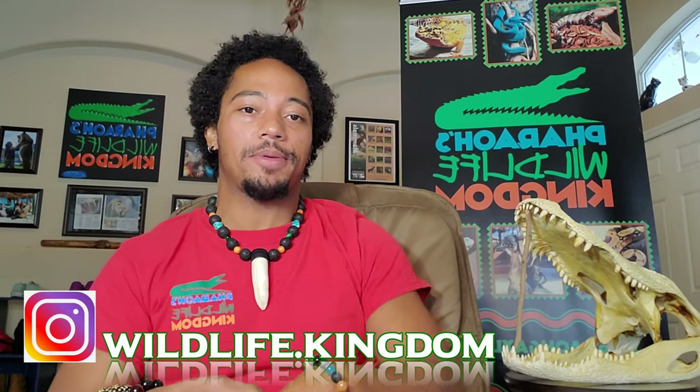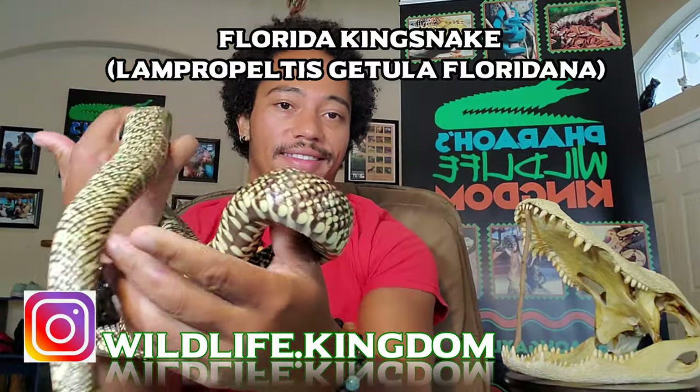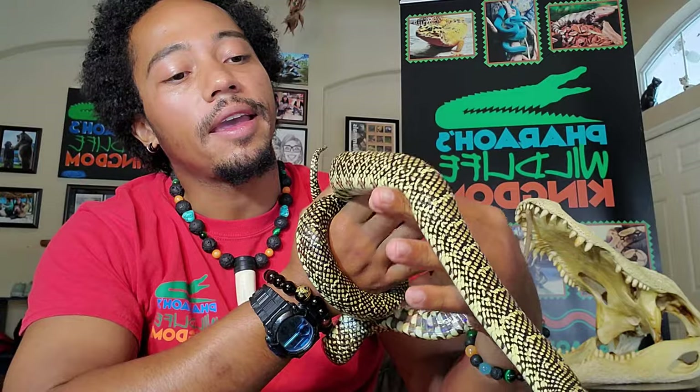Welcome back to Pharaoh's Wildlife Kingdom. In today's episode we are going to be talking about the Florida king snake, covering the personality, information, and some of the care that you're going to have with this animal.